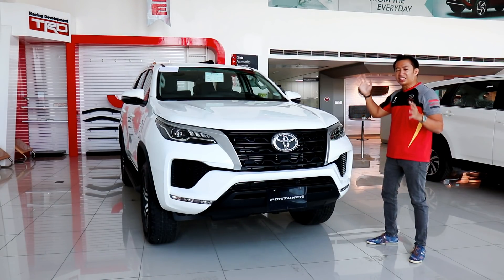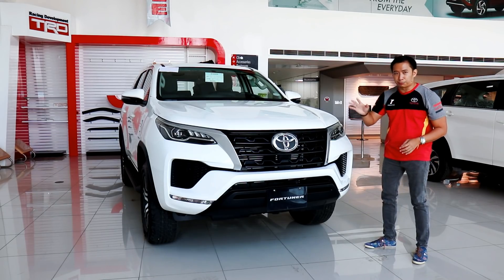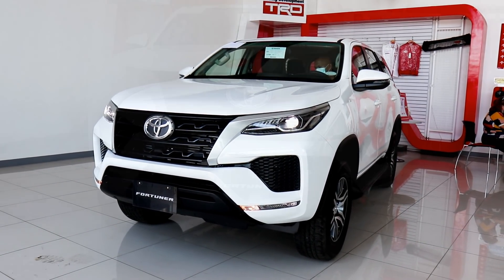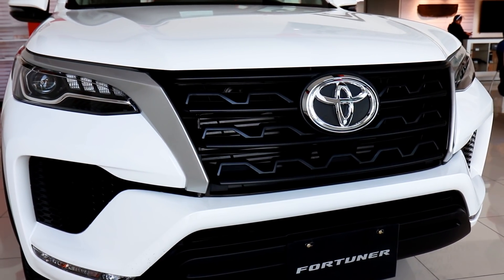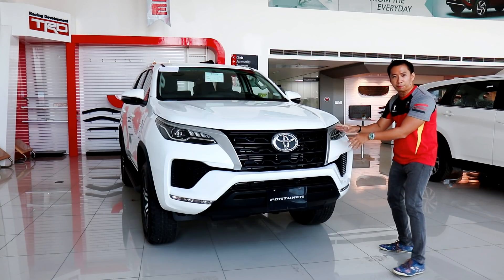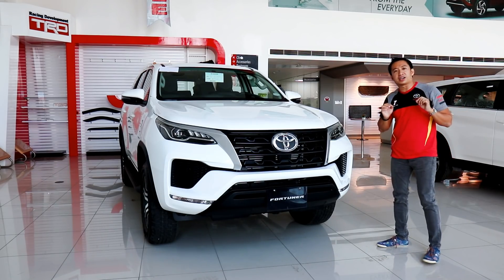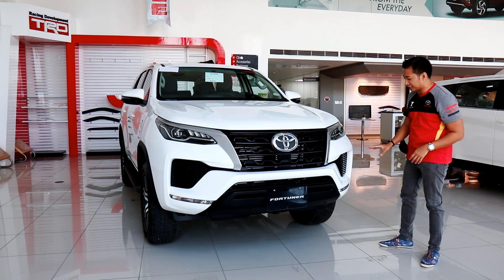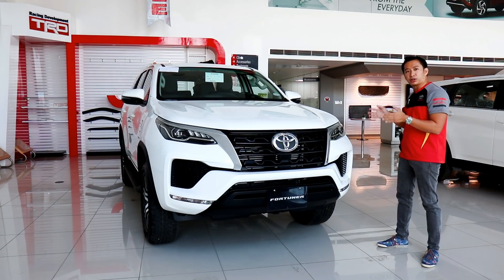This base model Fortuner G may not have the radical new styling of the top-spec Fortuner Limited, but it still looks like the previous generation Toyota Fortuner. Despite being a base model, it still has some niceties like bi-beam LED headlights and a refreshed, redesigned front grille with an all-black treatment and silver-painted trim on the sides. The silver-painted trim is preferred over the chrome found in higher variants. There are no fog lights, but instead you get a sporty mesh design that adds a nice flavor to the front end.